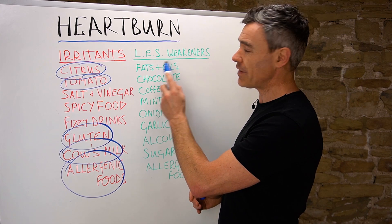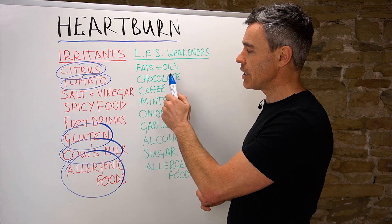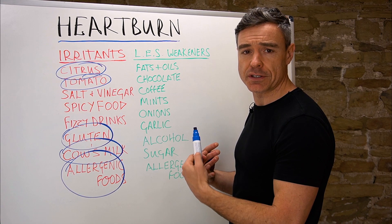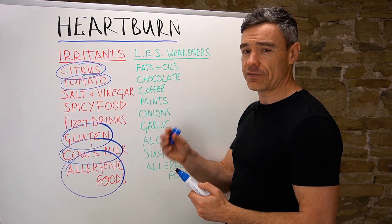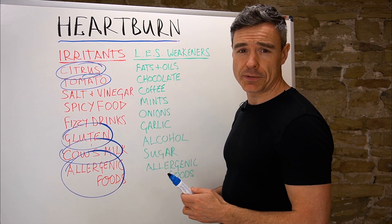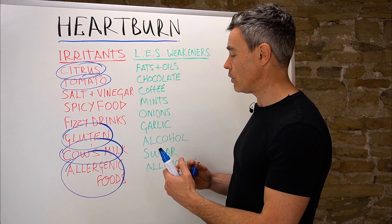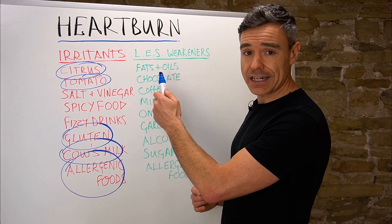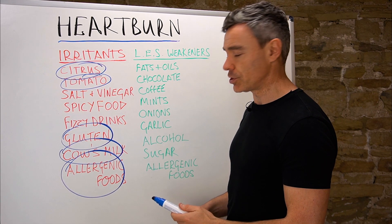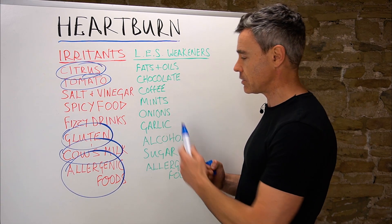A whole range of foods can weaken or relax the lower esophageal sphincter. These include excessive consumption of fats and oils, chocolate, coffee, and potentially black tea. Mint — peppermint, spearmint, mint sweets — can cause problems too. Onions and garlic can also relax the LES if consumed in large amounts. Alcohol is a huge LES relaxer and also an irritant, giving it a double-whammy effect. Sugar and processed grains can also have a weakening effect on the lower esophageal sphincter.